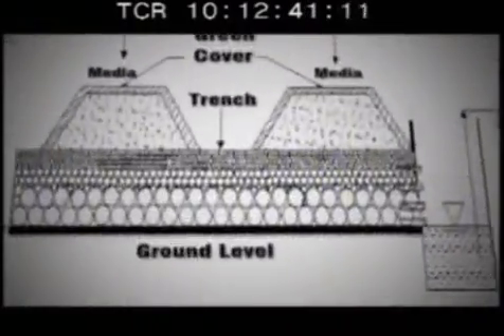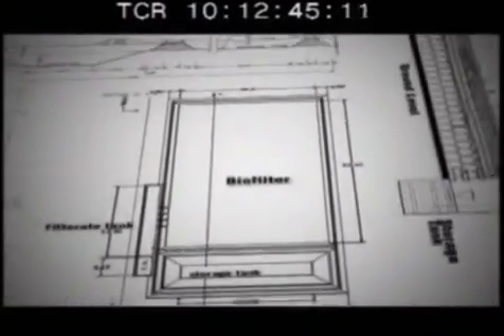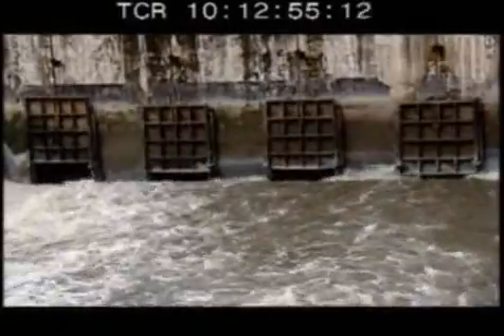Our interest in soil biotechnology is to be able to construct an ecosystem which resembles nature. Six years later, the team was ready to construct the largest soil biotechnology plant. This would be for the Worli sewage pumping station of the Bombay Municipal Corporation, which pumps out almost 800 million litres of sewage into the sea every day.